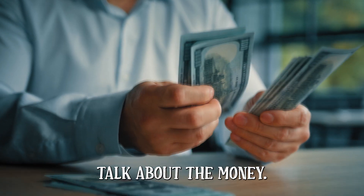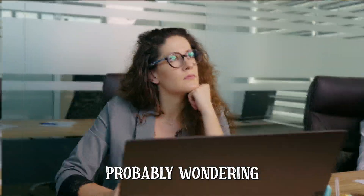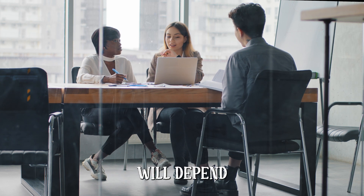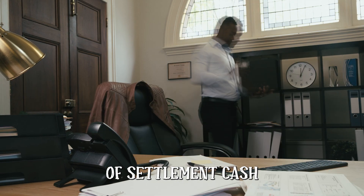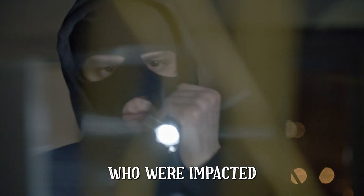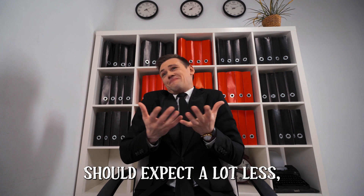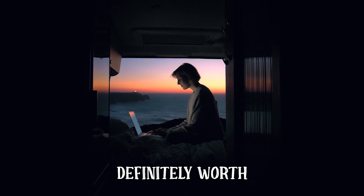Now let's talk about the money. If you're one of the 87 million Facebook users affected by the Cambridge Analytica mess, you're probably wondering how much you could be looking at. Unfortunately, it's hard to say for sure — the amount will depend on how many people file claims. A lot of the settlement cash will go towards paying the lawyers involved, to the tune of around $180 million. While the eight named plaintiffs could get as much as around $15,000 each, the rest of us should expect a lot less. But more money is better than less, so if you're eligible, it's definitely worth filing a claim.